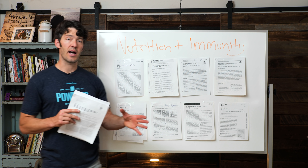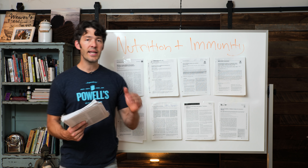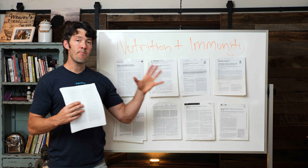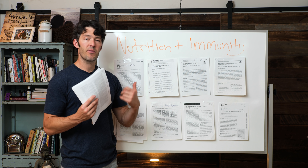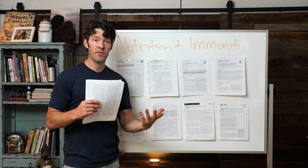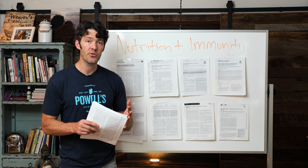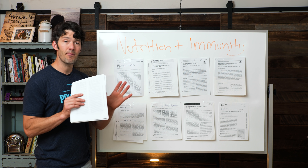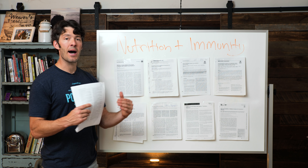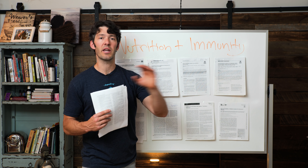The other side of the equation is nutrition. There's controversy over calories in versus out, keto, carnivore — but I think any diet that compresses your glycemic variability and minimizes creation of inflammation is beneficial. Things like anti-nutrients, lectins, and food allergens raise your baseline inflammation and put more strain on your immunometabolic axis. This is where a low-carb ketogenic diet, carnivore diet, or intermittent fasting come in. Intermittent fasting has a large body of research showing effectiveness for immune system health.